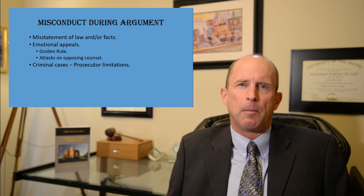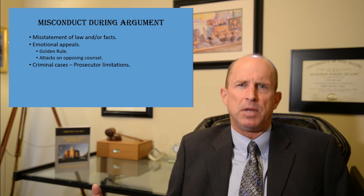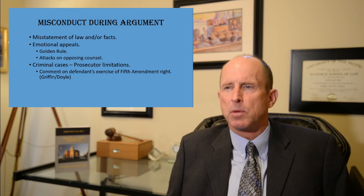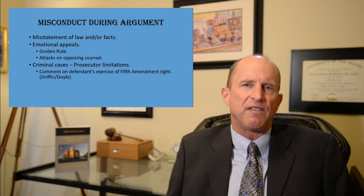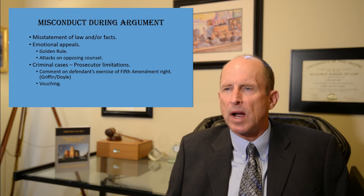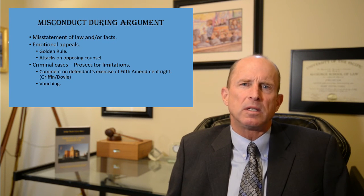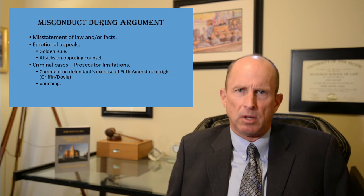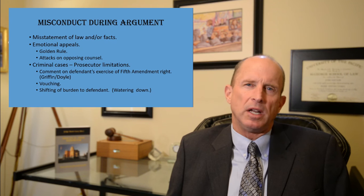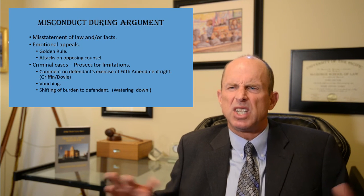In criminal cases, prosecutors are held to an even higher standard. Some common prosecutorial limitations: prosecutors are prohibited from commenting on the defendant exercising his Fifth Amendment right to silence or invoking Miranda rights. Prosecutors can't vouch for witnesses or make personal opinions about the evidence. And prosecutors can run into trouble when making an argument that seems to shift the burden of proof to the defendant or water it down.